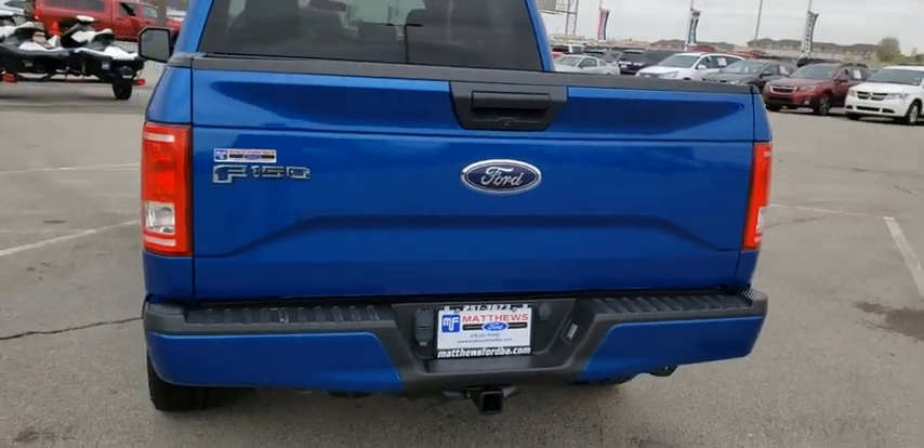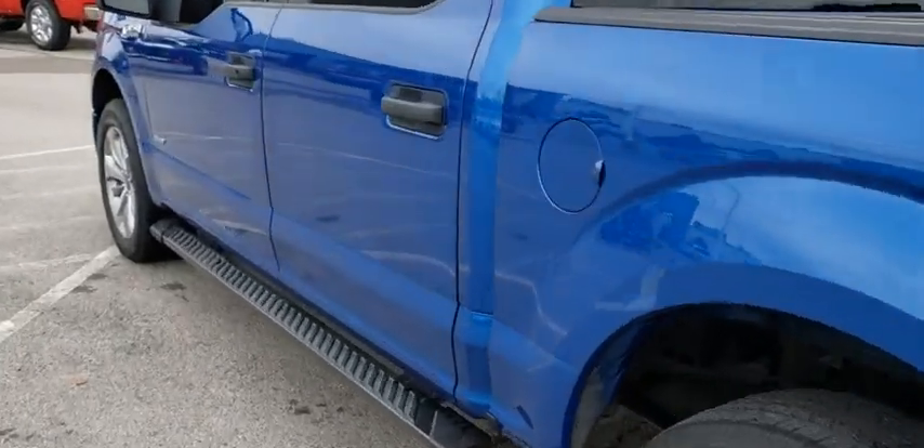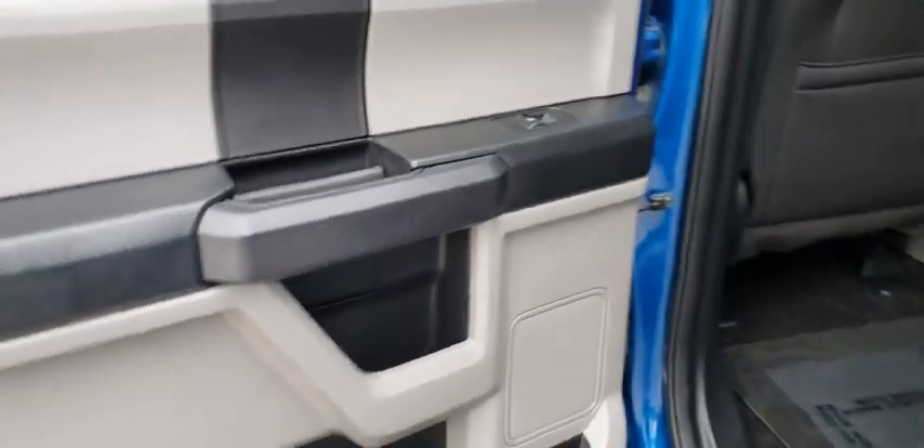Daytime running lights, rear head airbag, cloth seats, passenger vanity mirror, steel wheels, split bench seat, rear wheel drive, pass-through rear seat.